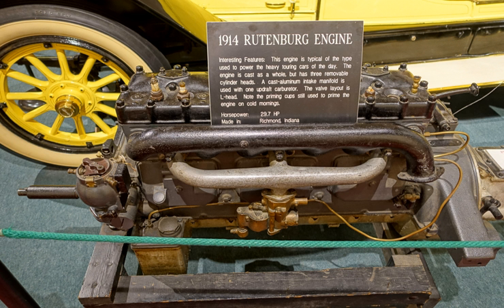Rutenberg himself briefly entered the auto business, creating the Rutenberg Auto and producing as few as ten automobiles. He quickly exited the business to focus on engines. By 1907, the company employed three to four hundred men and shipped engines all over the United States.